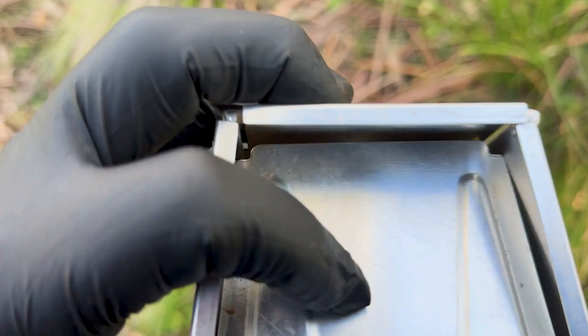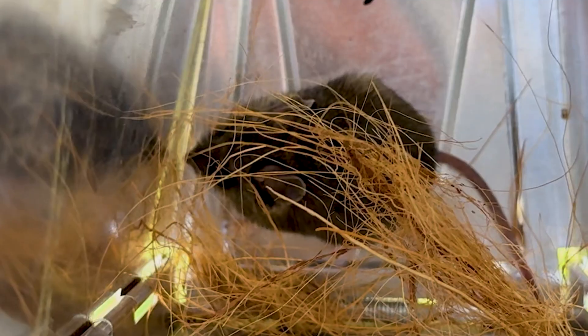Just as winter set in, we had secured enough mice to begin our breeding program — ten founding members.